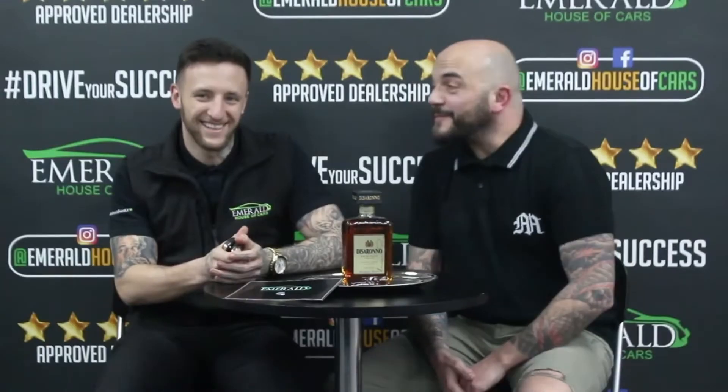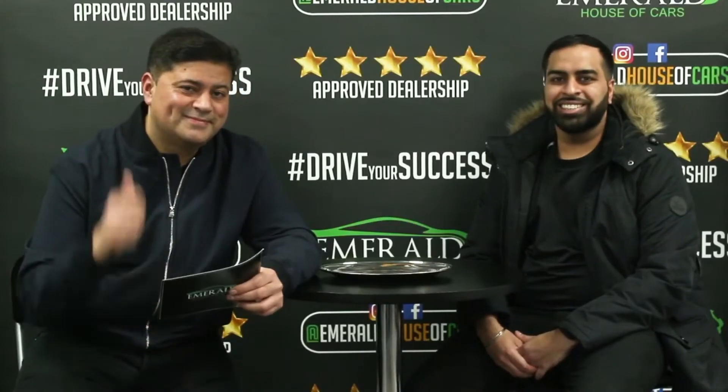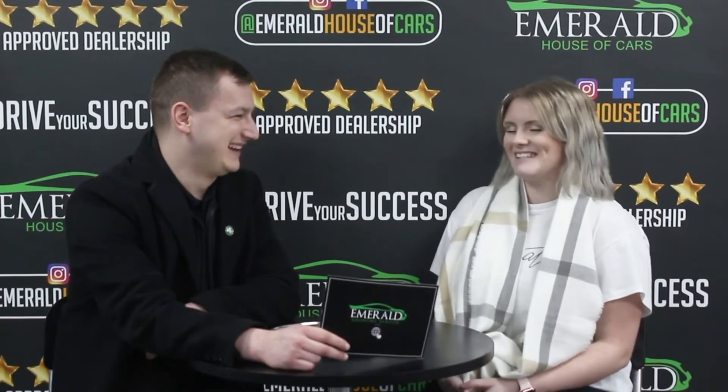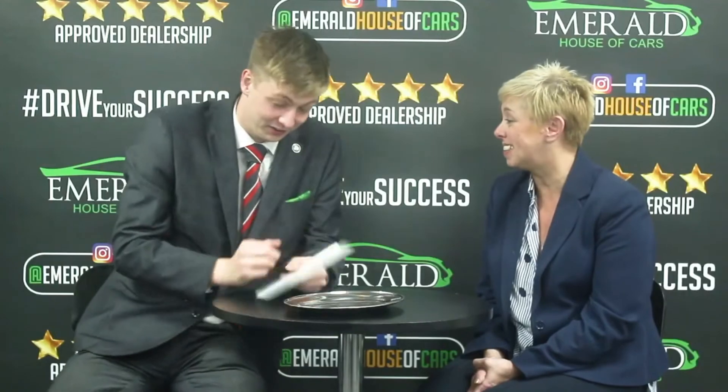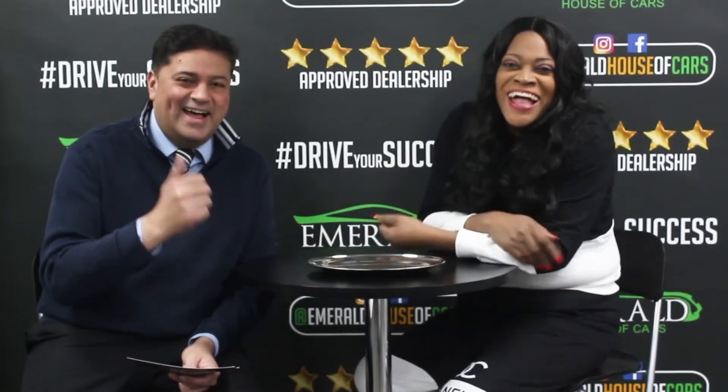And how would you rate us out of 10, with 10 being probably the best car dealership in the UK? Customers responded overwhelmingly: 'Definitely 10.' 'I'd definitely say 10.' 'I'm going to say 10.' 'It's got to be a 10.' 'If I could give you more than a 10, I definitely would.' 'Can I say 11?' 'Because I came back, didn't I? And I'll be back again.'